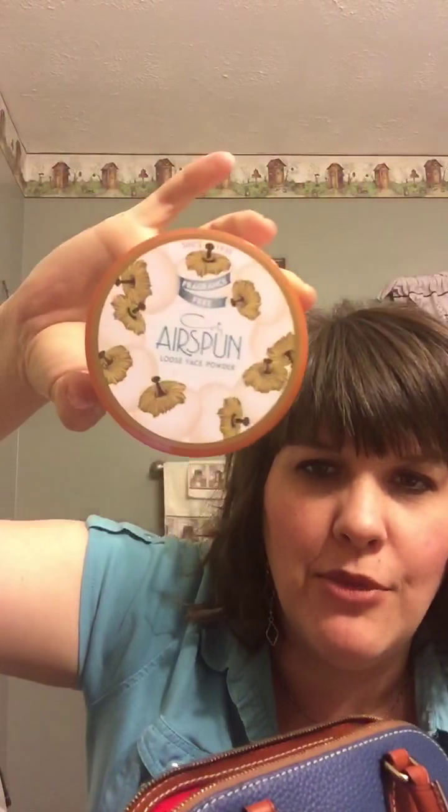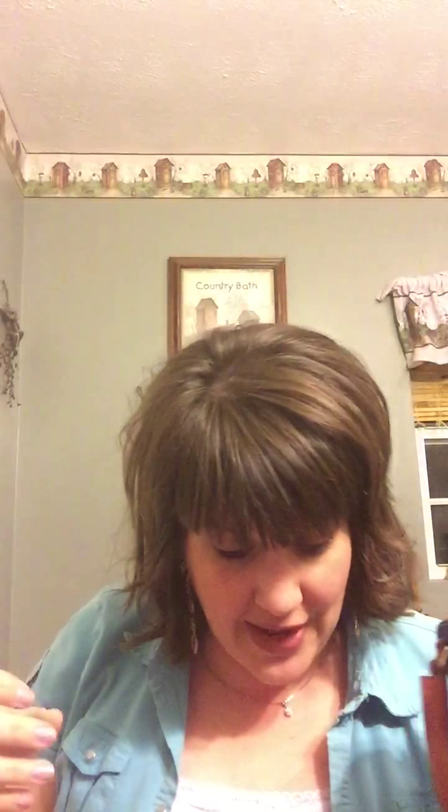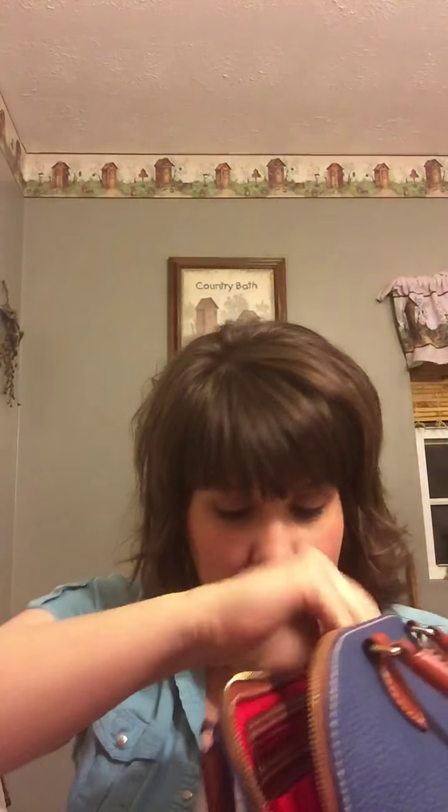I always use this powder — my grandma used to use this. That's going to go in there. Here is a Caress soap — that's going to go in there too. I'm in my bathroom so I have all this bathroom stuff. Here is a hair pick. Here is a comb. This purse is longer than I thought. I think I'm going to be carrying it more than I thought.